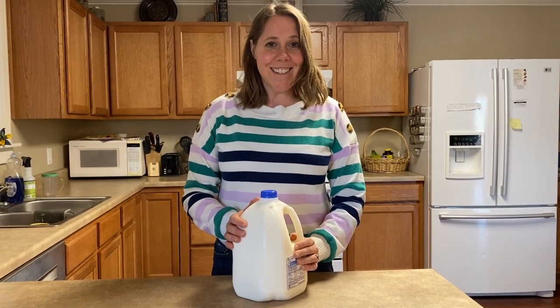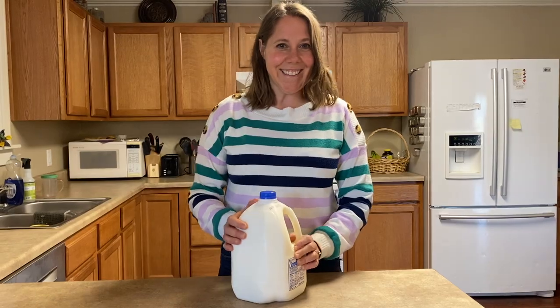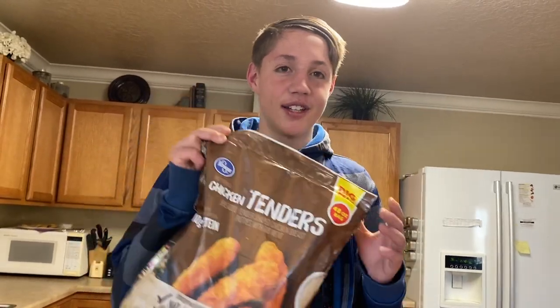Garrett is almost home and I'm going to need your help for him to put these groceries away in the right spot. Hi, I'm Garrett. I just came back from the grocery store. Can you help me unload these groceries? These are chicken tenders. Do you know where these go?